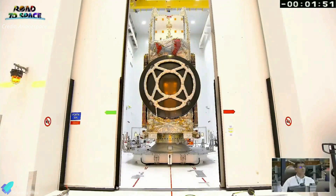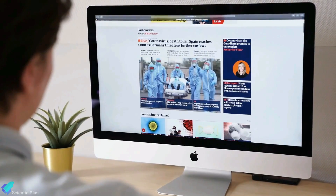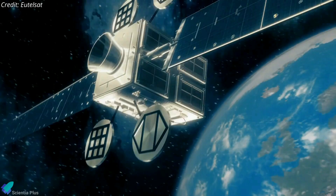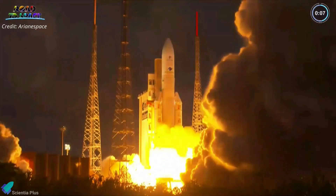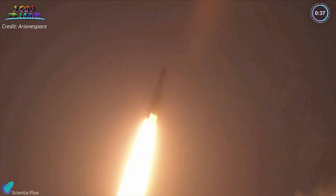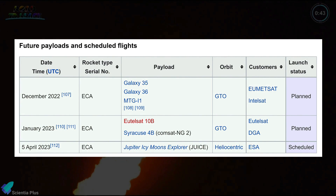The 8.8-meter-tall Eutelsat Connect, with an instantaneous rate of 500 gigabits per second, will deliver high-speed internet access throughout Europe, providing a service comparable to fiber-optic networks in terms of performance and cost. The satellite is designed to operate for at least 15 years in Earth orbit. Wednesday's mission was Arianespace's 37th mission for Eutelsat, extending the two companies' long-standing partnership dating back to 1983. The next Ariane 5 launch is planned for December, with two more in 2023 to close out the Ariane 5 program.